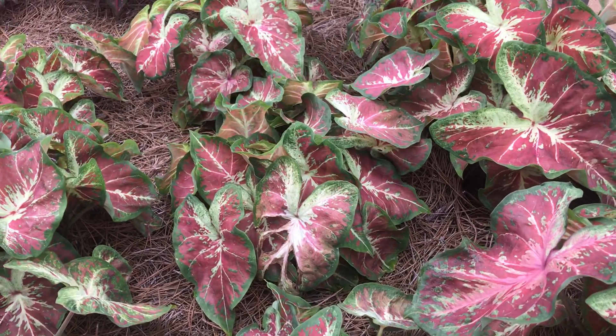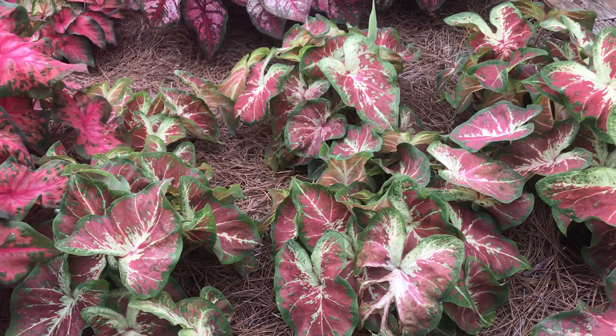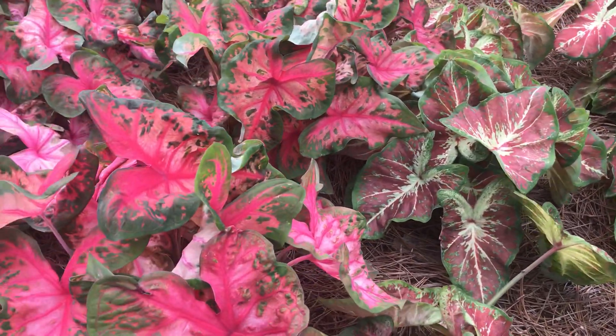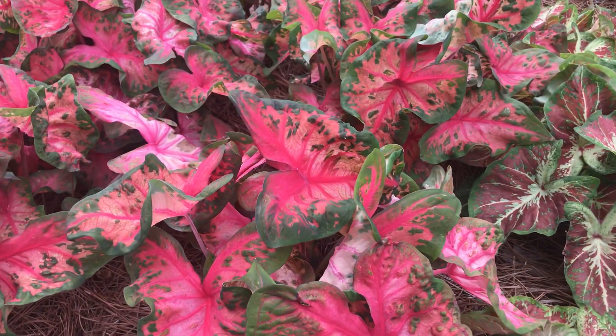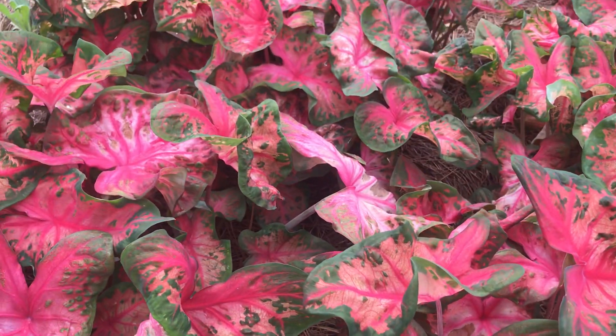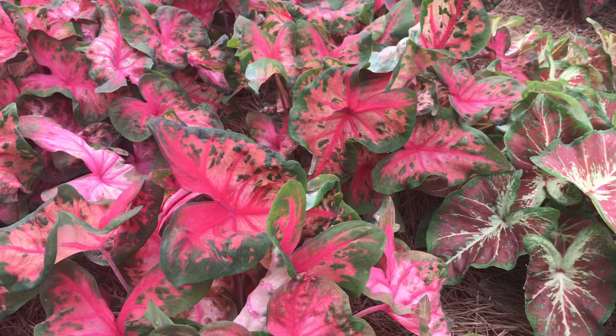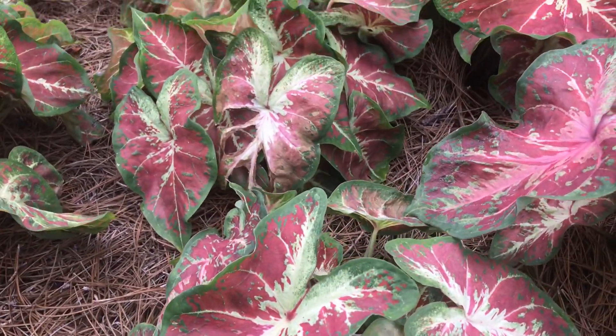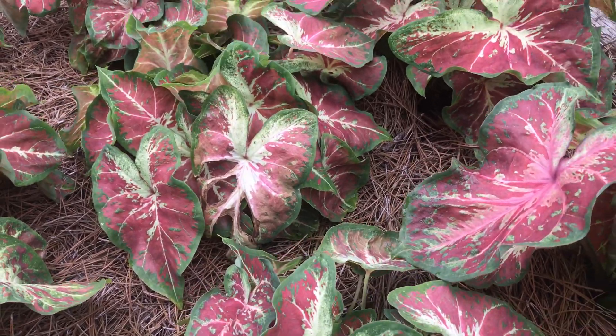We know caladiums tolerate shade and they're terrific plants for that — look how beautiful these are. And these are sitting in full sun right now. I'm showing you one called 'Clowning Around,' and over here is one called 'Just Saucy.' Isn't that cool?